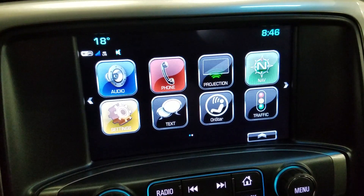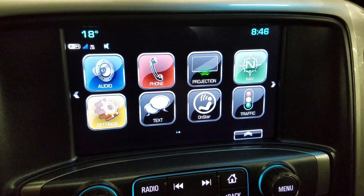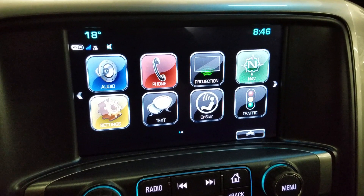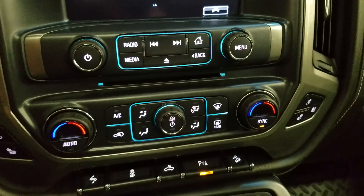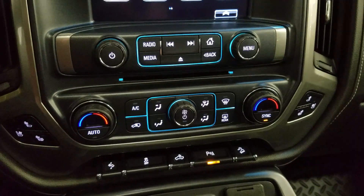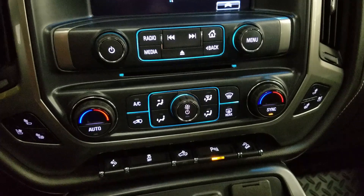We have our LCD touch screen display which allows for audio control, phone connectivity, navigation as well as other apps. Our driver can also view the display of the rear view camera. Down below we have our dual climate control area which includes air conditioning and heating for the entire cabin. Driver and passenger can also enjoy air conditioned and heated seats.